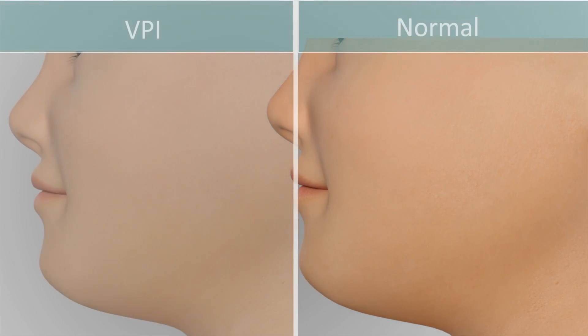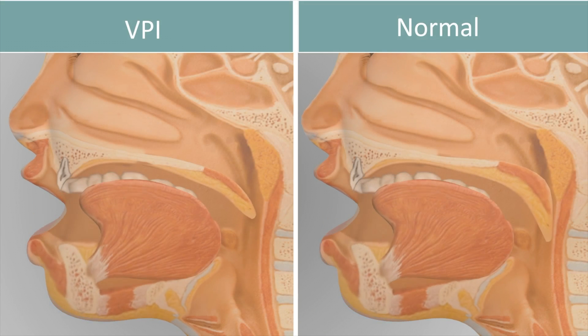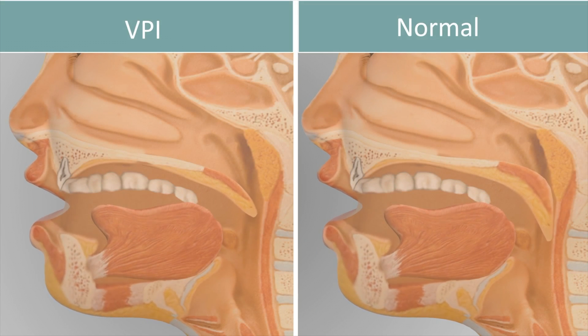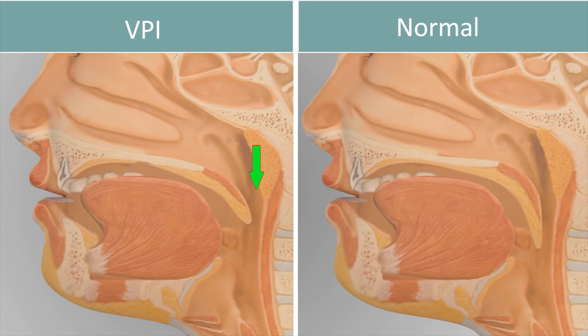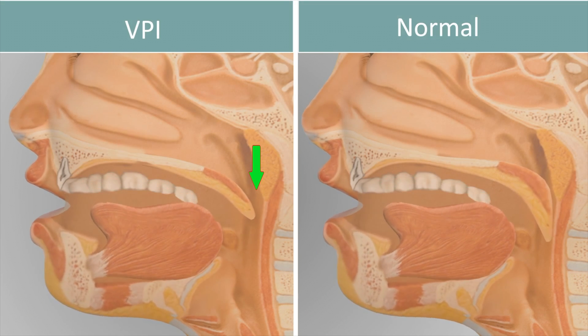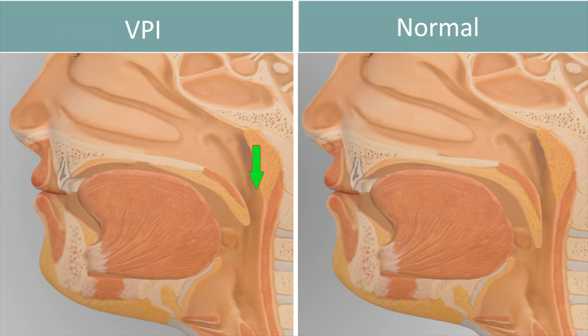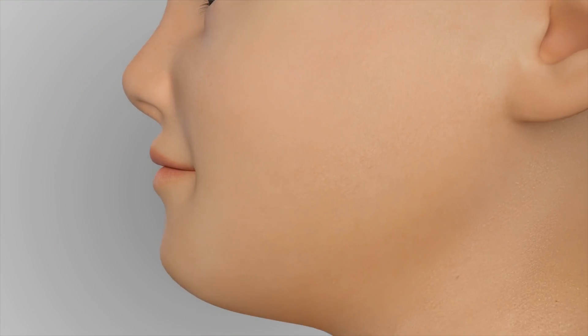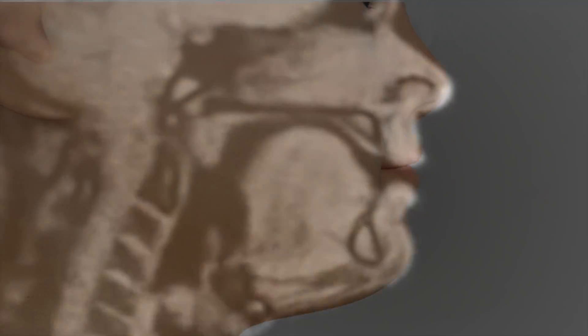During normal speech and swallow, the soft palate closes tight against the back wall of the pharynx, thereby completely separating the nasal cavity from the mouth. In patients suffering from VPI, there is a persistent opening between the soft palate and back wall during speech, denoted in this animation by the green arrow. This opening allows air escape during speech and food and liquid nasal regurgitation during swallow if severe enough.